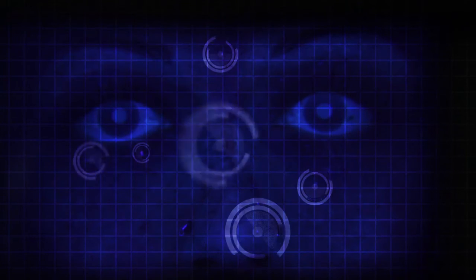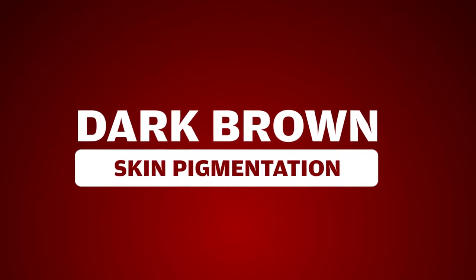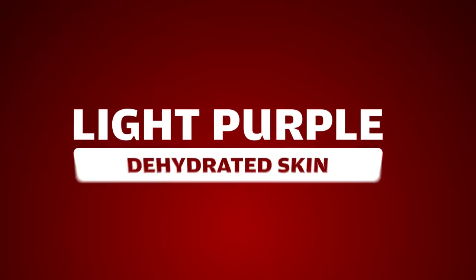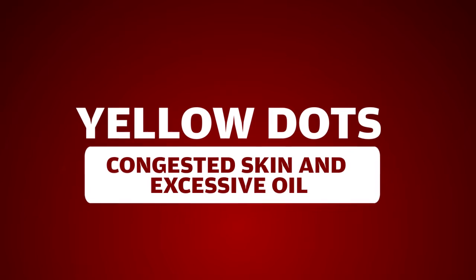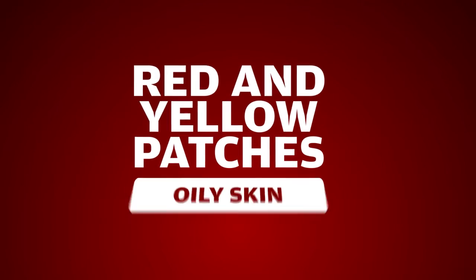Make notes of client concerns such as dark brown areas which represent pigmentation, darker patches of skin showing sun damage below the skin, light purple areas representing dehydrated skin, very small bright yellow dots representing congested skin, clogged pores, acne or excessive oil.